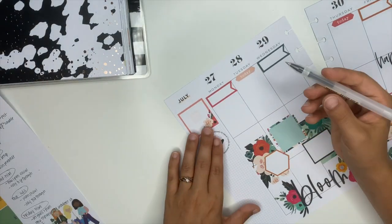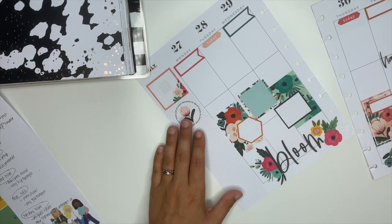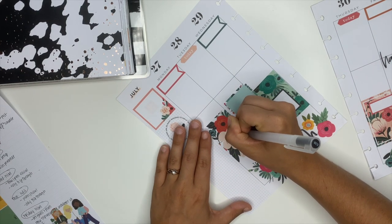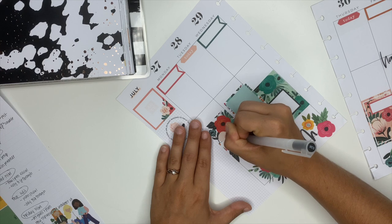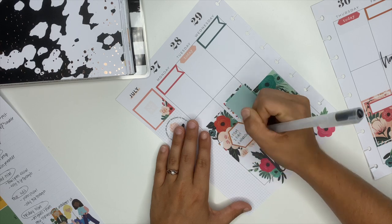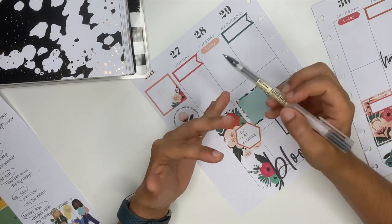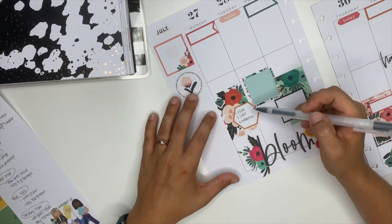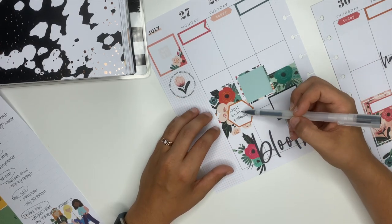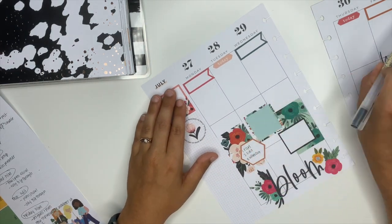I like to set priorities for the day, and that's where these blocks down here are going to go. I normally don't add workout details in here — like what workout I'm doing, what I'm eating, or how much water I'm drinking — none of that. But my priorities today do include doing my workout. Filming, editing, and doing my workout are my top priorities today. These up here are going to be my checklist for the day.